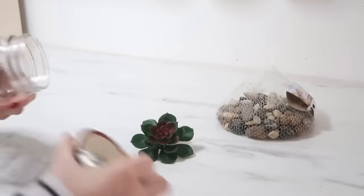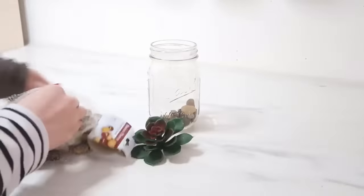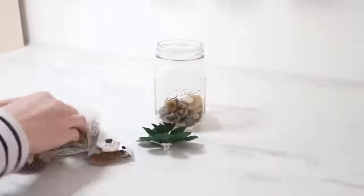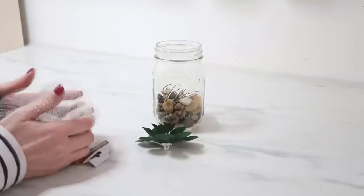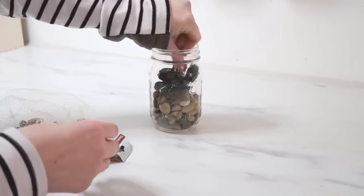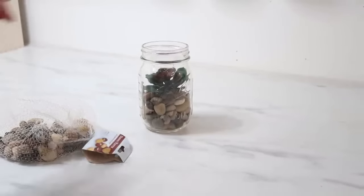Mason jars also make the perfect little planters. Create a little succulent garden using some river rocks from Dollar Tree in the bottom of a mason jar. You could put live succulents in here, but Dollar Tree carries really great plastic succulents that still give you that real look without the maintenance.